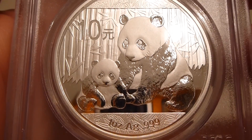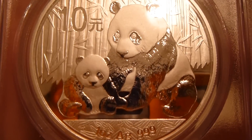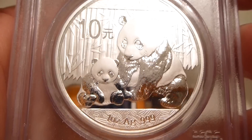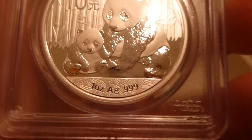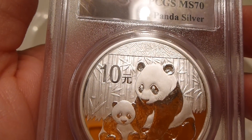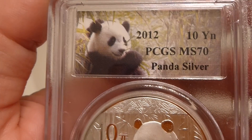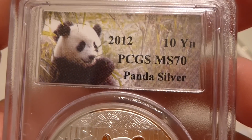And you can just see — when you zoom in here, you've got the fur detail on the pandas. You can really see that fur action. And then it says one ounce AG, triple nine, triple nine fine silver, of course. And up there, it's 10 — I think that's yen, but whatever that Chinese currency denomination is. 10-yuan or something, I don't know.